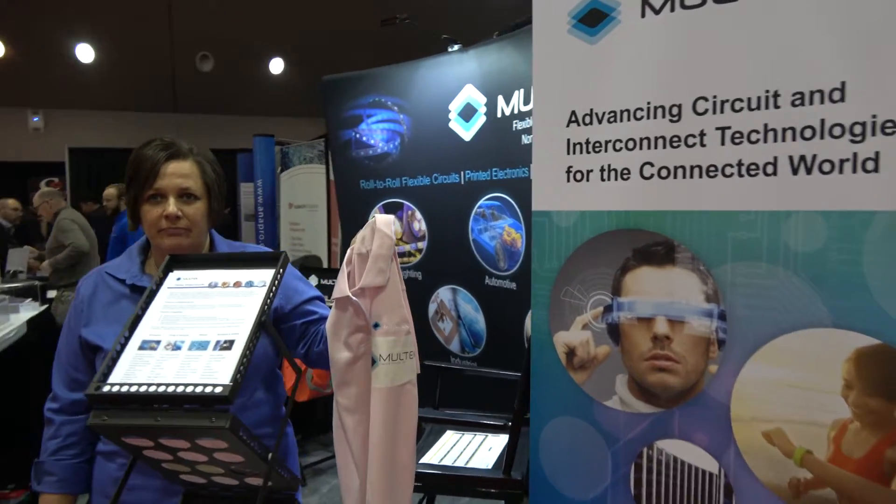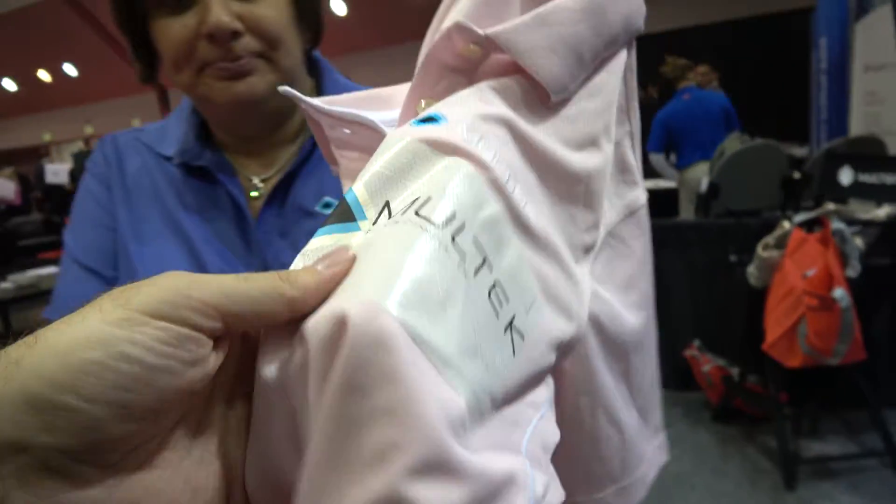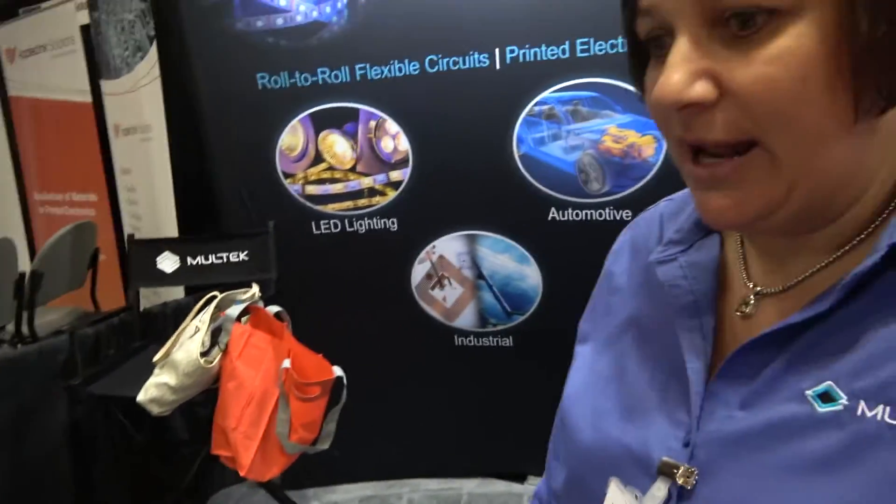We are here with Moltec, and you have your technology here in this shirt. My name is Tiffany Nelson. I'm a product manager for Moltec Flexible Circuits, and today we are showcasing some of our products.